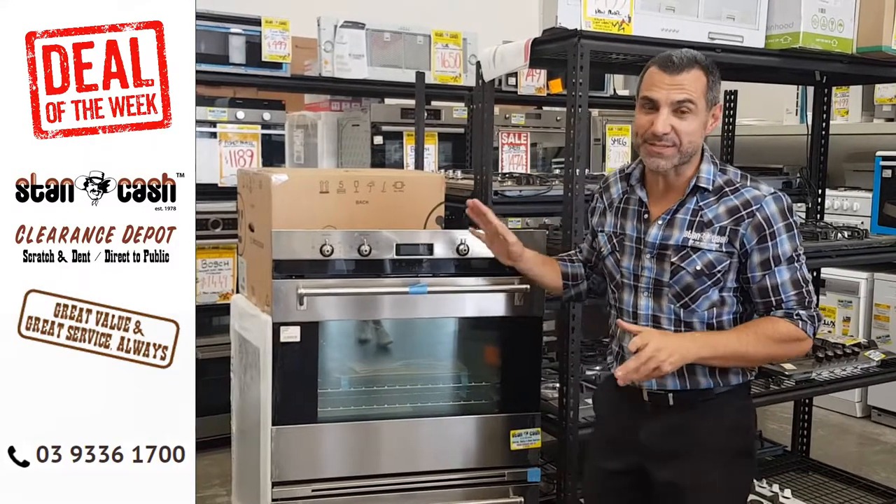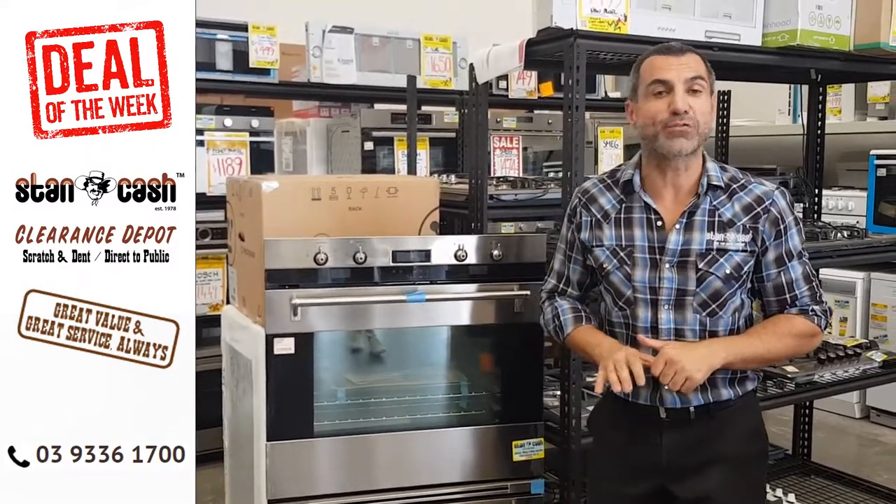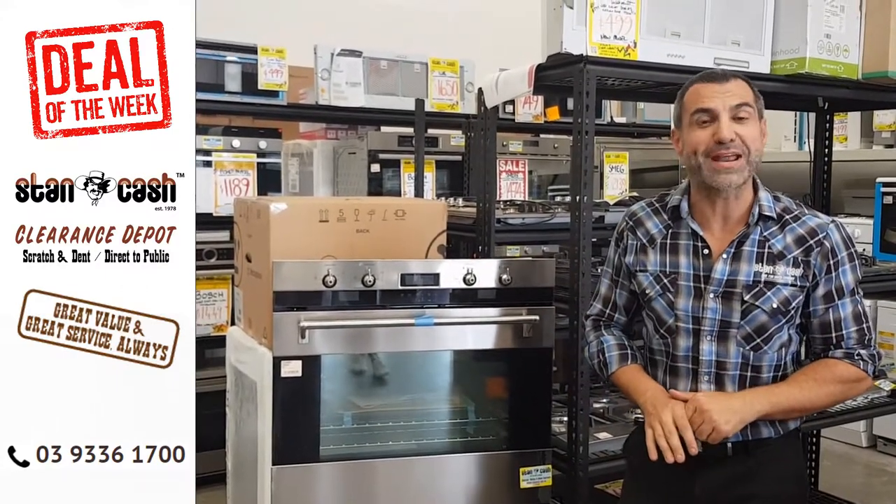So if you're looking for a fantastic deal on a Smeg oven, this unit is usually recommended to retail at $6,990, but you can get this one here — one only — for $3,995.